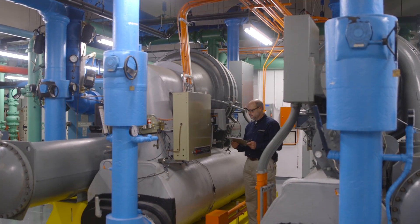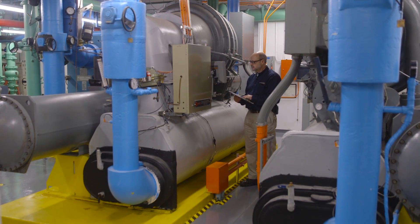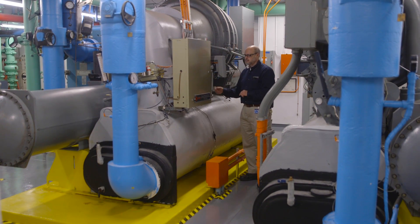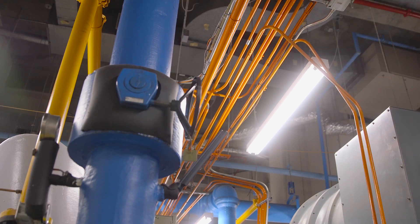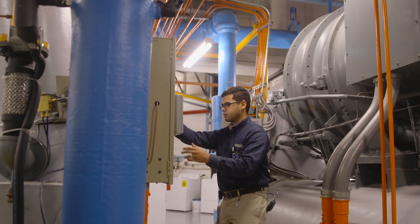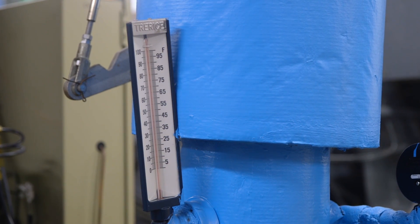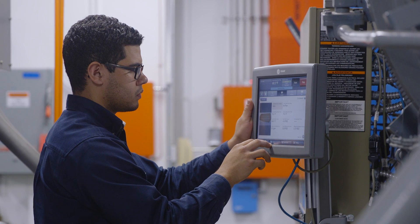We were running more chiller capacity than we needed to because the building operates 24-7. The humidity level in the building was staying constantly low because of the cold coil temperature, so we had a draft effect from the dry air in the building. We had higher than normal utility costs, and we began to look for ways to reduce the operating costs for cooling.